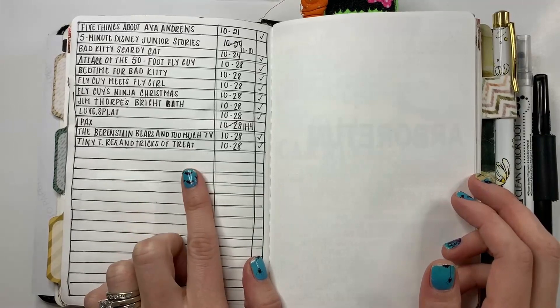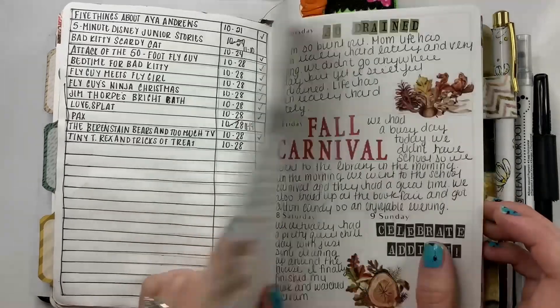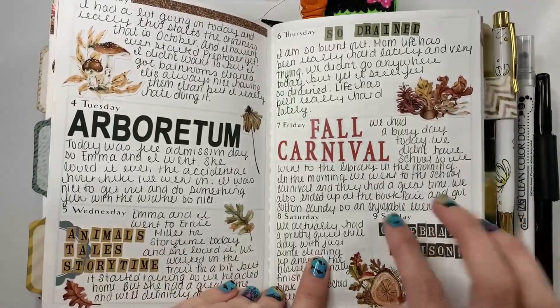Not quite the same, but I loved how this turned out — it was a fun way to track stuff. And then I tried this out for library tracking, but I just don't think I'm going to do it again.